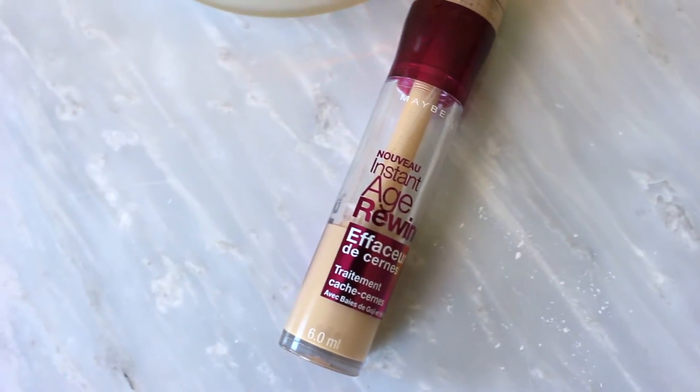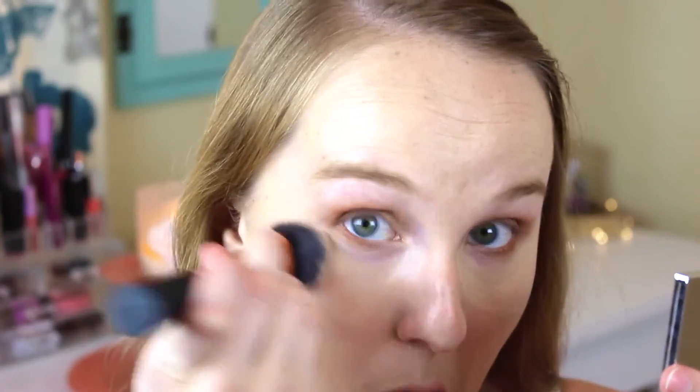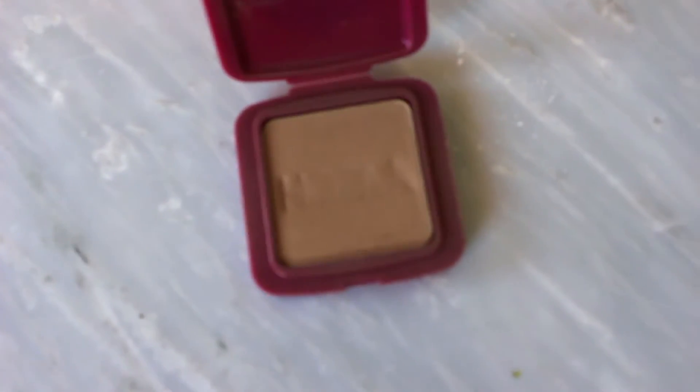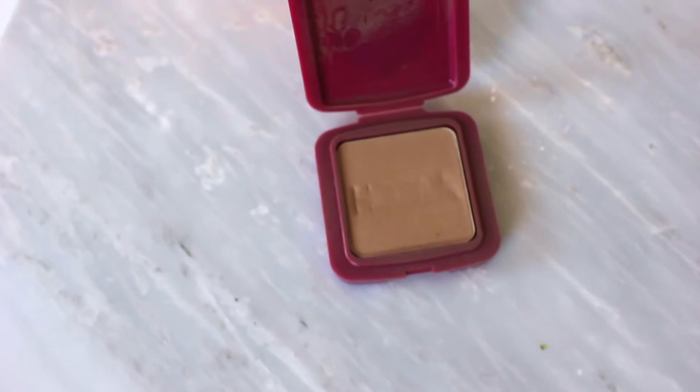When blending your foundation, make sure you go down the neck and around the ears to keep it seamless. Then I took my Maybelline Instant Age Rewind concealer and put that under my eyes and a little bit on my chin to combat some redness. I blended that in with my same foundation brush.